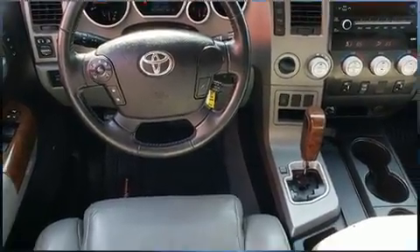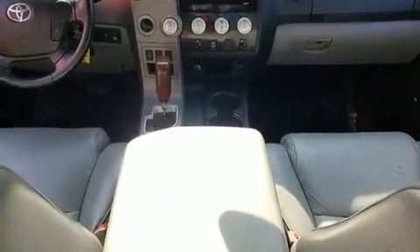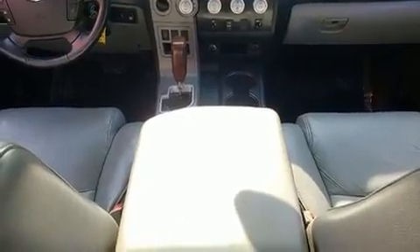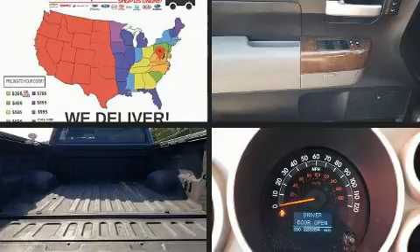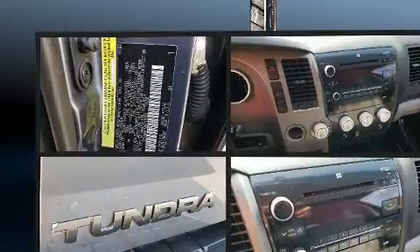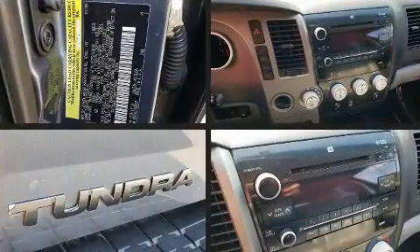Toyota prioritized practicality, efficiency, and style by including leather upholstery, a built-in garage door transmitter, a rear step bumper, power door mirrors and heated door mirrors, skid plates, and much more.